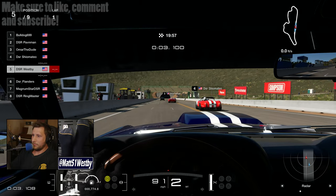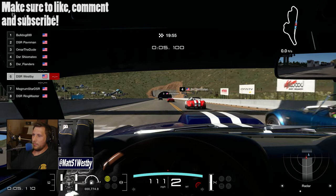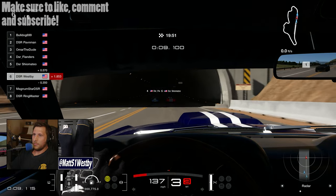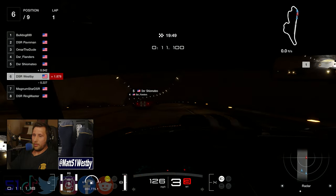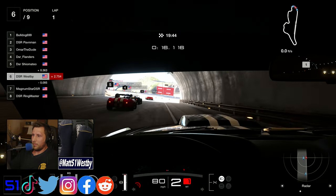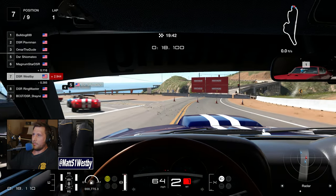Hello and welcome to the channel. My name is Matt and welcome to yet another week of Downshift Racing. This week we are back with Magnum Star's All-American Classic Race Series and we are on Grand Valley Highway South Reverse.